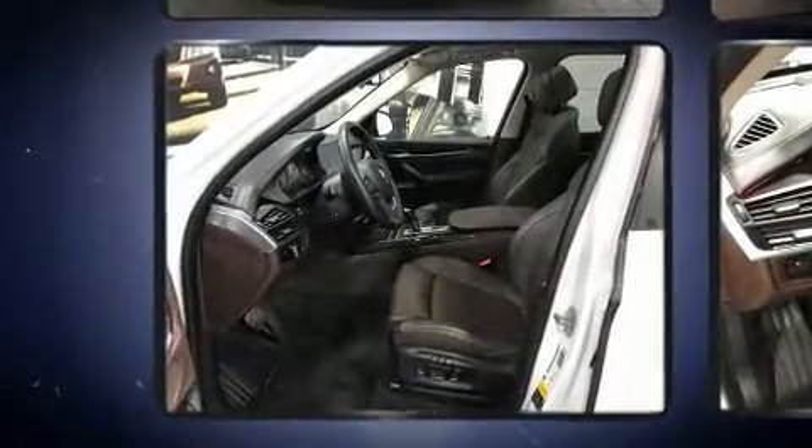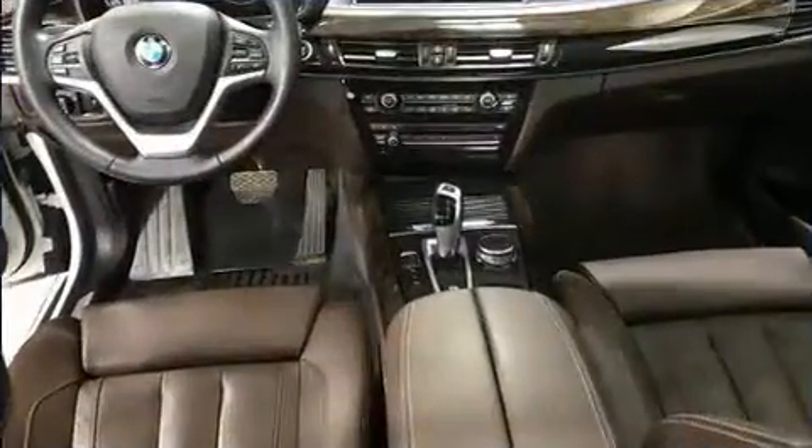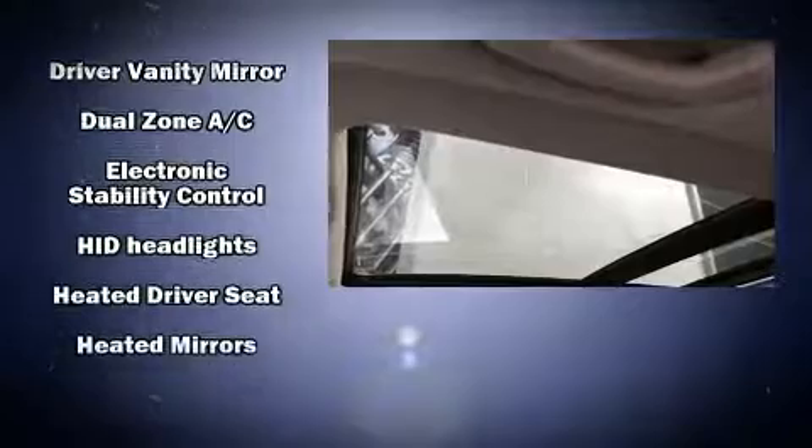Comfort and convenience were prioritized within, evidenced by amenities such as one-touch window functionality, a power rear cargo door, and power front seats. Everything is where it ought to be, from the dashboard controls to the door locks and window controls.